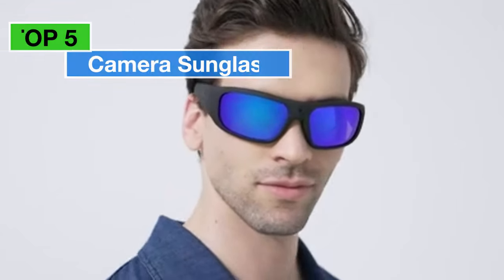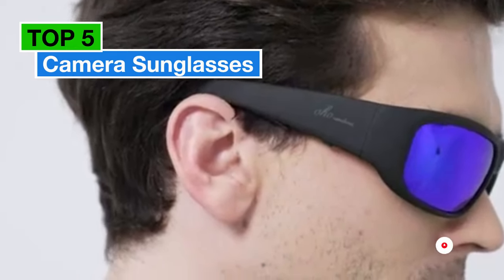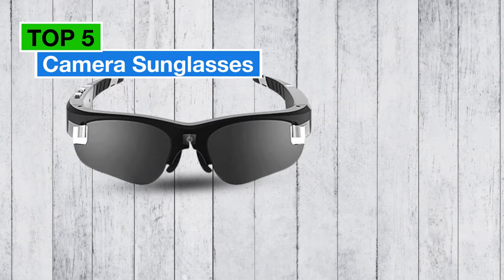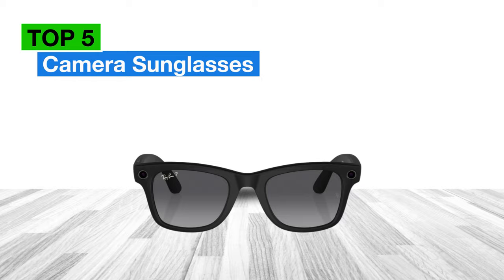Welcome to our channel, where fashion meets technology. Today, we're diving into the world of camera sunglasses, combining style and innovation for the modern adventurer. Let's explore the top five contenders that are redefining how we capture moments on the go.